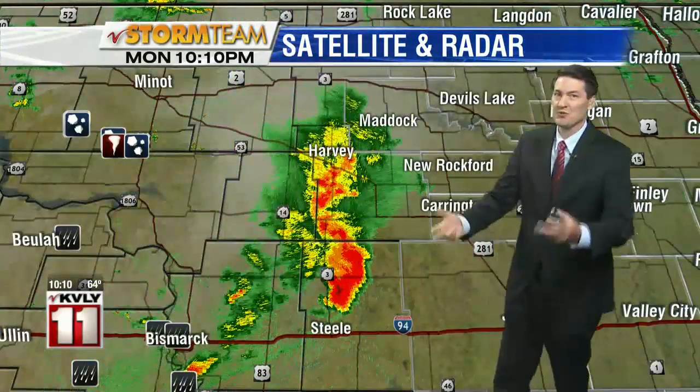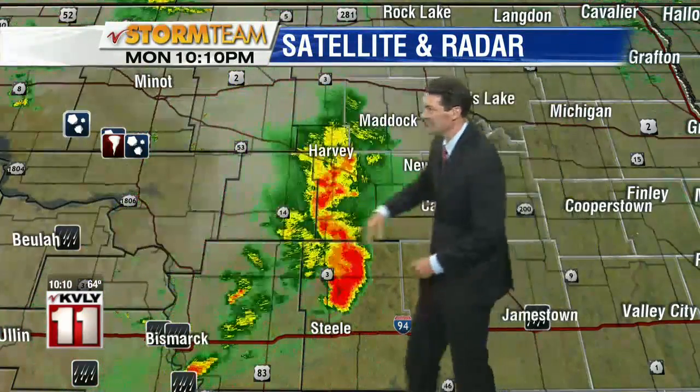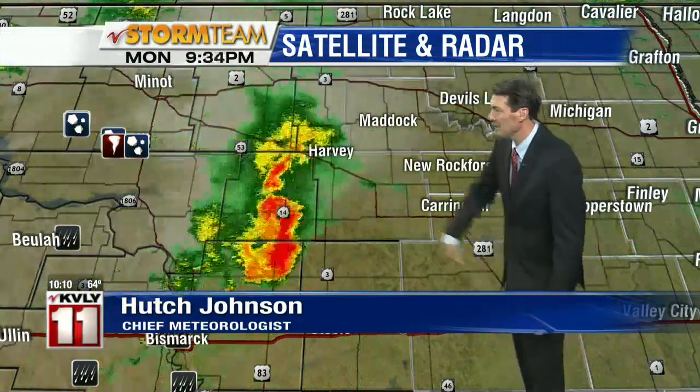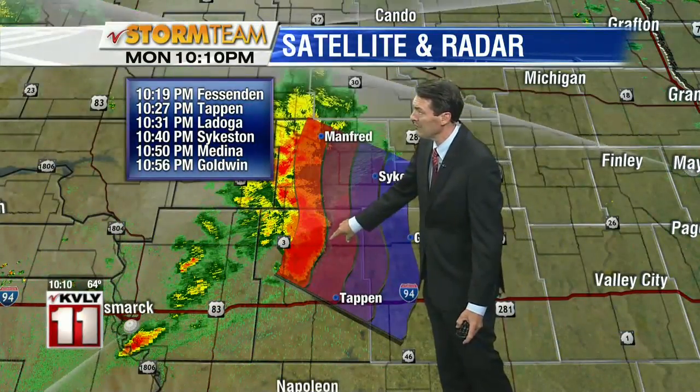A soggy start to our work week today, and now thunderstorms are rumbling out of the Central Dakotas. This line of thunderstorms earlier did produce a tornado just off to the west of the Max area, out there off of Highway 83. Moving off to the east-southeast at about 40 miles per hour, it's mainly in the Kidder County area.